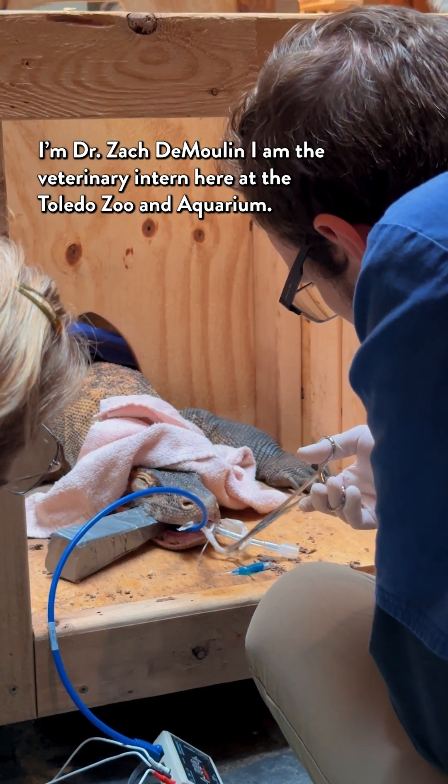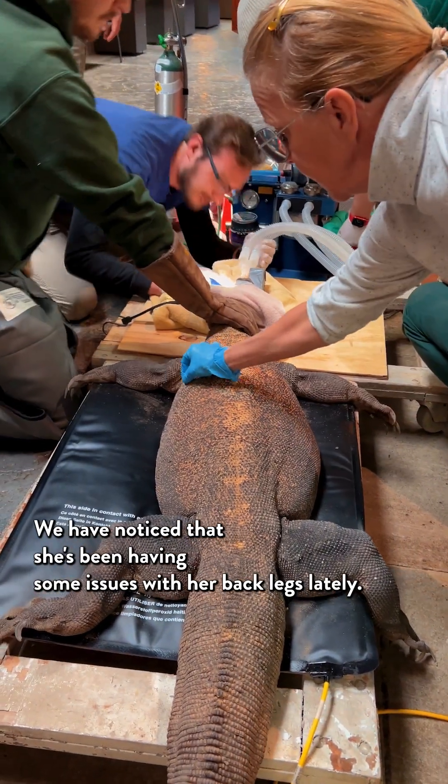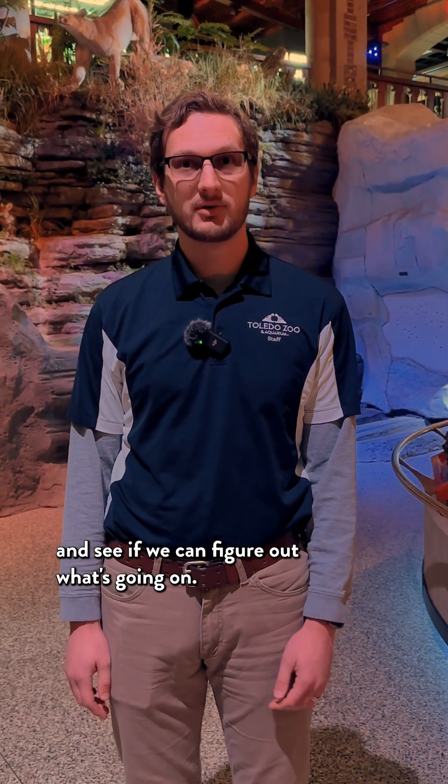I'm Dr. Zach DeMullen. I am the veterinary intern here at the Toledo Zoo and Aquarium. Today we are taking a look at our female Komodo Dragon. We've noticed that she's been having some issues with her back legs lately, so we're anesthetizing her so we can do some x-rays and a full workup and see if we can figure out what's going on.